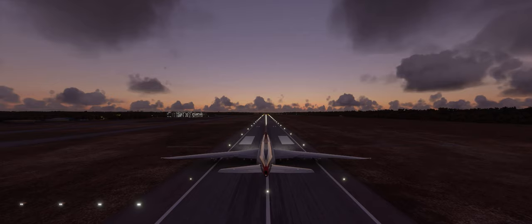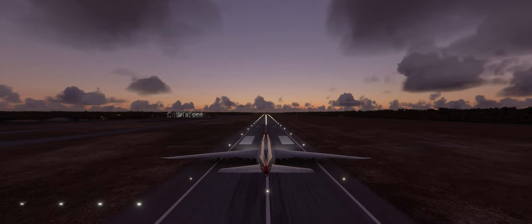The runway is zero niner and the runway length is 8,000 feet. There's a 7,000 foot runway perpendicular to this, but I wanted to take off on this one. Just an extra 1,000 feet probably could make the difference.